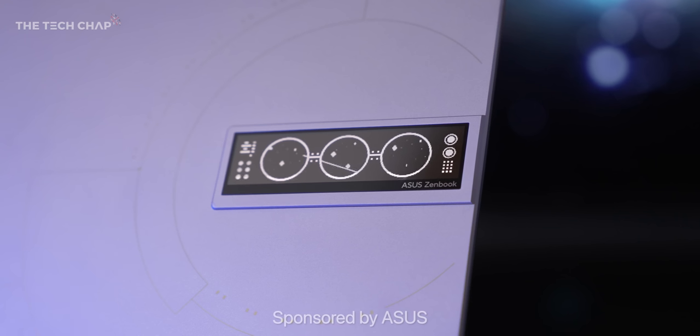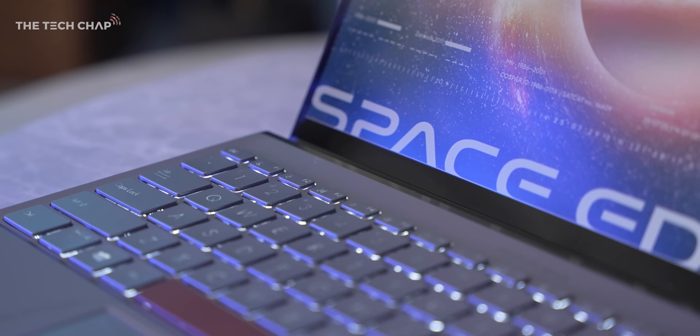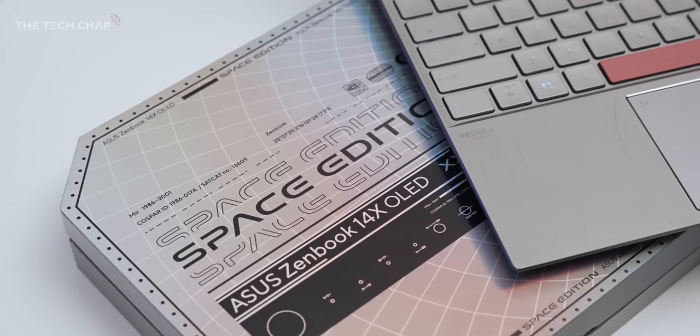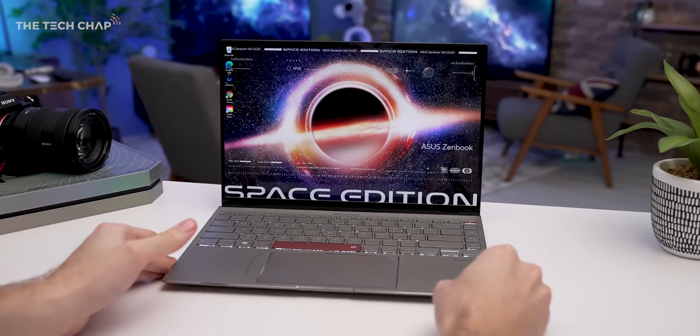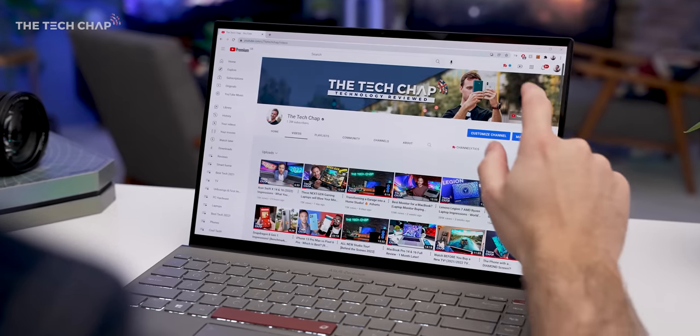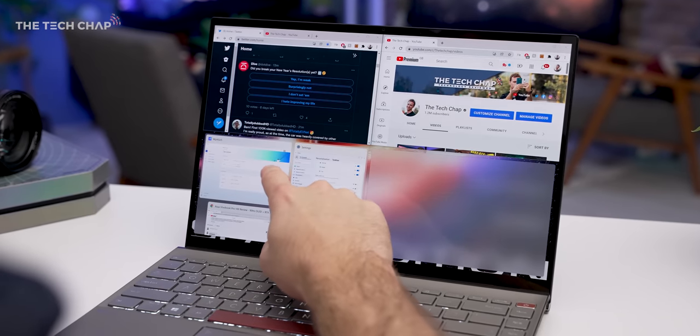A big thank you to ASUS for sending this over and also sponsoring this video, because I'm actually the only one in the UK to get their hands on this — so kind of an exclusive, pretty cool. ASUS have announced a ton of new laptops for 2022, including a fully refreshed ZenBook range which sits just above the Vivobook series.